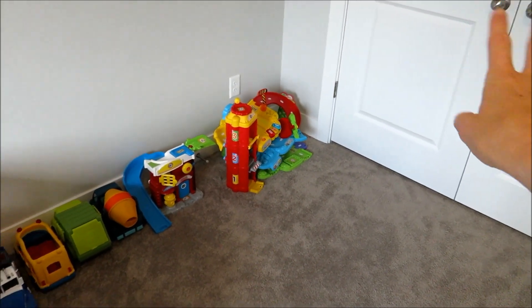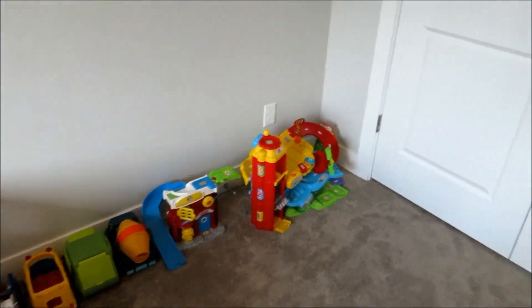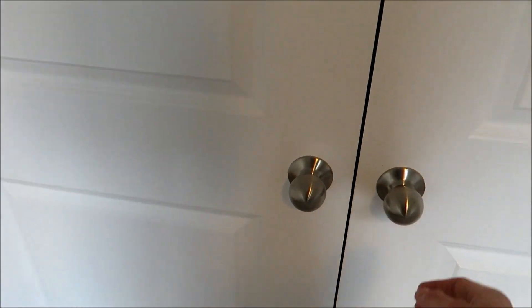I got the closet all organized — I'll show you that in a minute — but I moved his dresser out and he's got more room for his toys and stuff. I'm really happy with how this turned out.